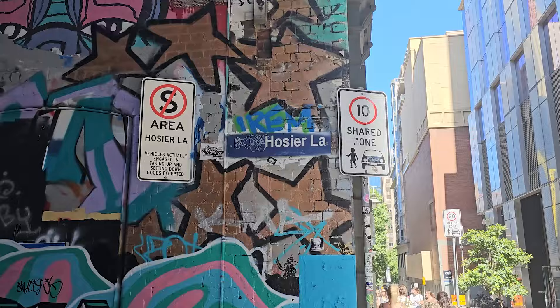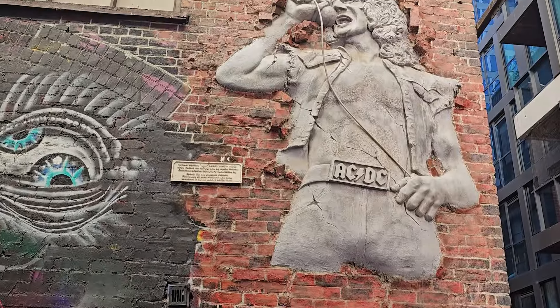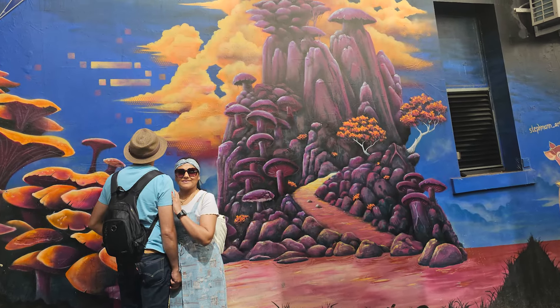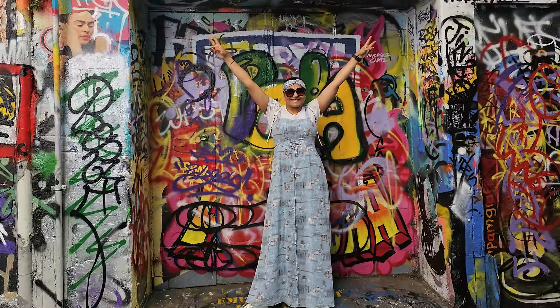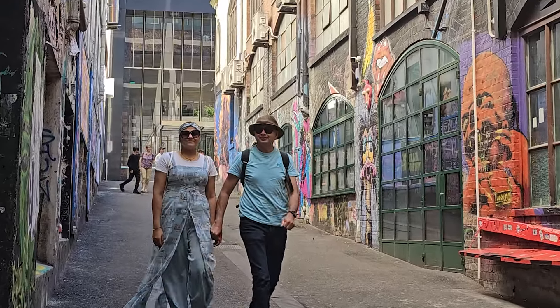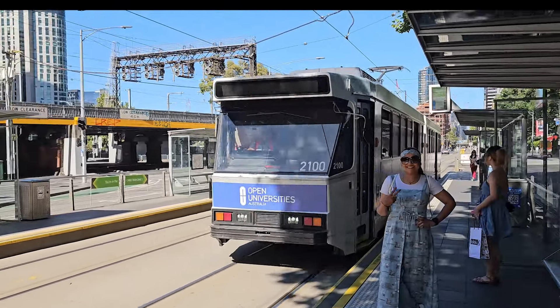Her rung, her design mein ek alag hi magic hai — Hats off to these artists! Kuch art toh itne khoobsurat hain ki bas inko dekhte hi raho, aur kuch ko samajhne ke liye dimag ke ghode daudane padte hain. Ab is wall art se bahar nikal kar chalte hain ek aur art ki duniya mein.